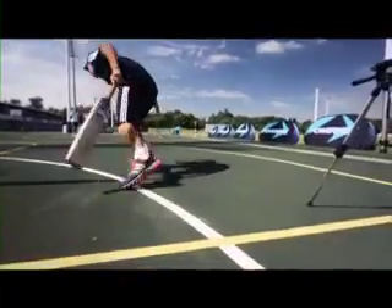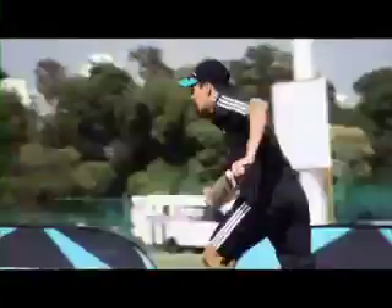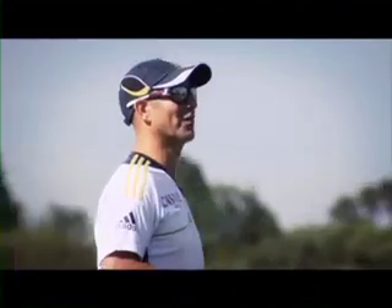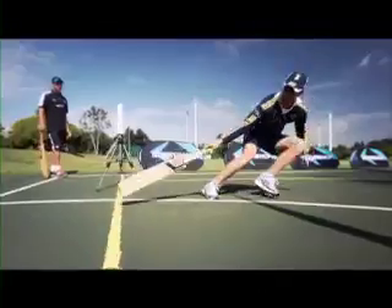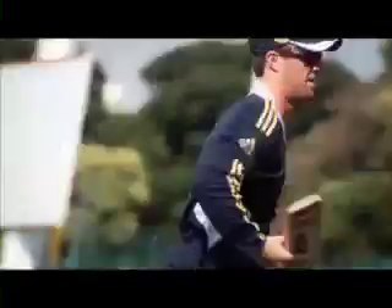Work hard now, boy. Go, go, go, go. Slide it down, slide it down. Well done, well done. Now we've got wheels.